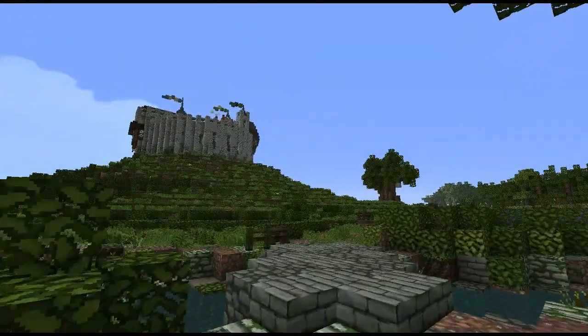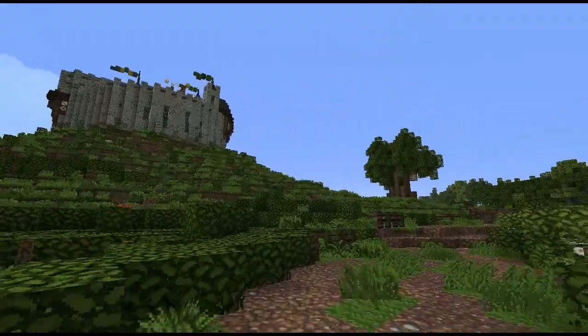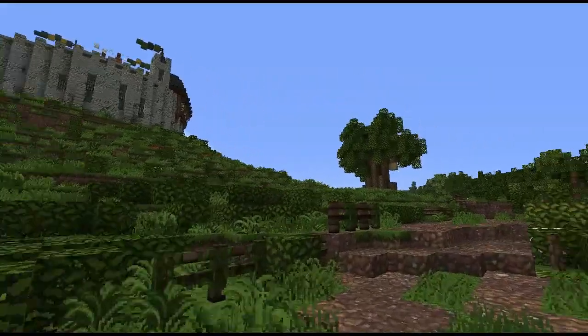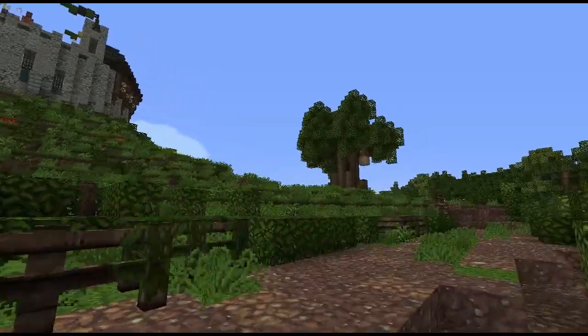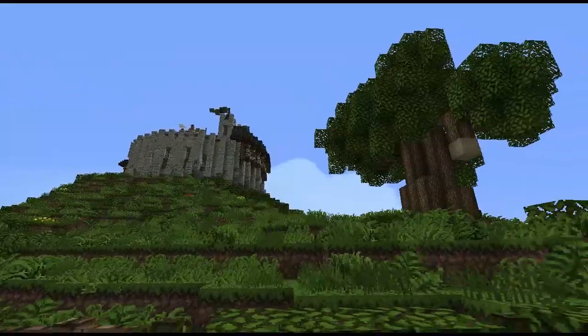Just here, crossing this little bridge, we've got the glorious keep of House Roxton of The Ring. This castle is known as The Ring, and rightly so, because it is in the shape of a ring — or a donut, probably more accurately.